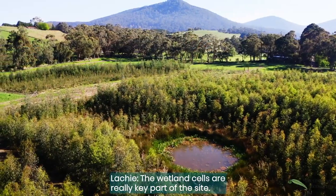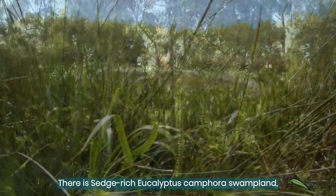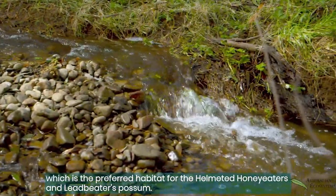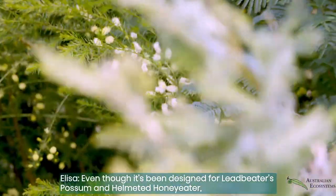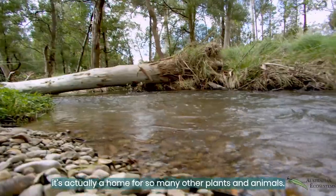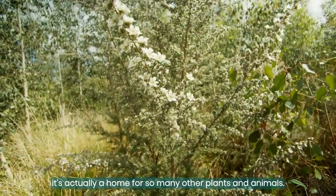The wetland cells are a really key part of this site. The sedge-rich eucalyptus camphora swampland, which is the preferred habitat for the Helmeted Honey Eater and the Leadbeater's Possum. Even though it's been designed for Leadbeater's Possum and Helmeted Honey Eater, it's actually a home for so many other plants and animals.